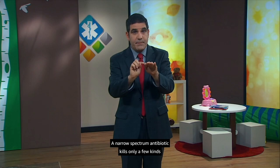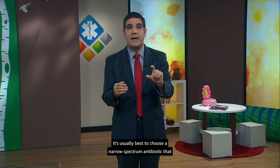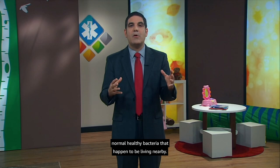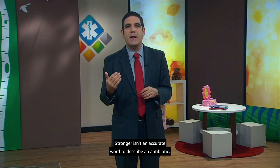One isn't faster or stronger than the other. It's usually best to choose a narrow spectrum antibiotic that only kills the bacteria likely causing an infection, because broad spectrum antibiotics are more likely to have side effects and more likely to kill off normal, healthy bacteria living nearby. These so-called good bacteria are an important part of your digestive system and affect your immune system as well. Stronger isn't an accurate word to describe an antibiotic, and stronger does not equal better — it might even be worse.